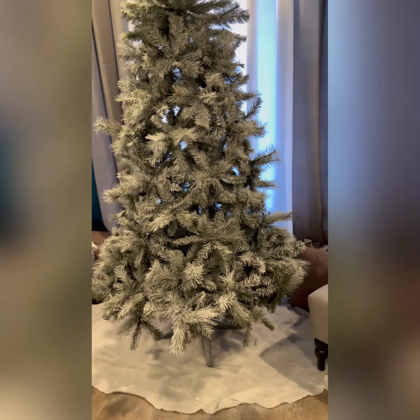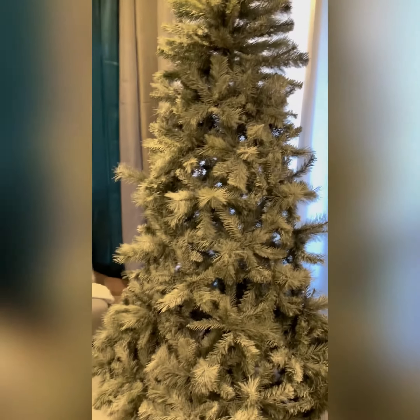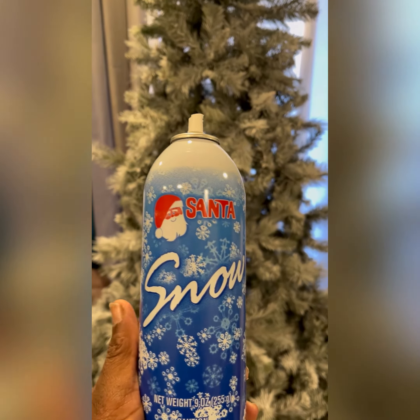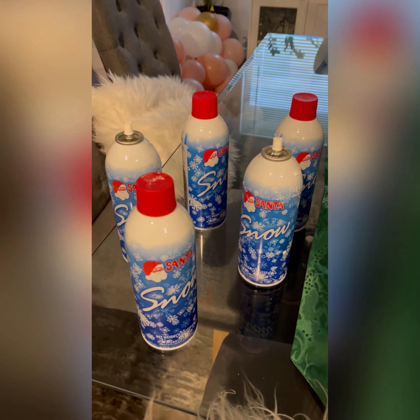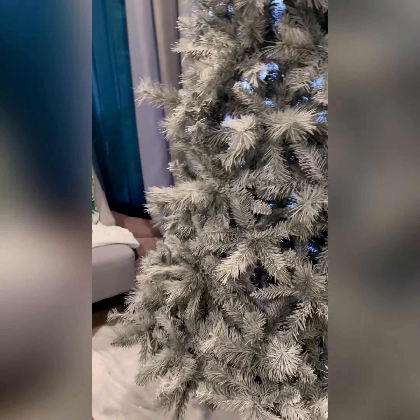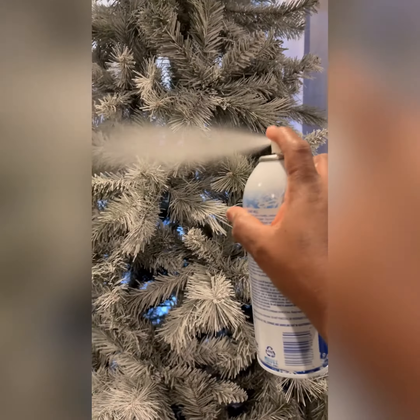So my tree — I flocked it. I used five cans of flocking spray, and then I flopped it, because I really wanted a white tree.